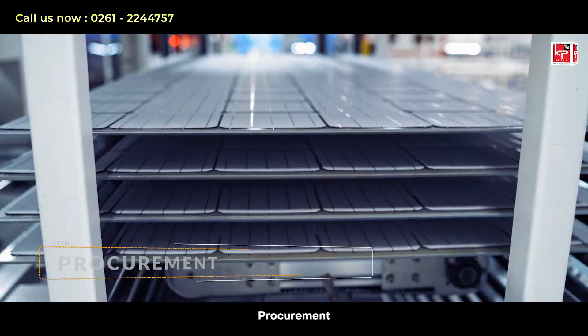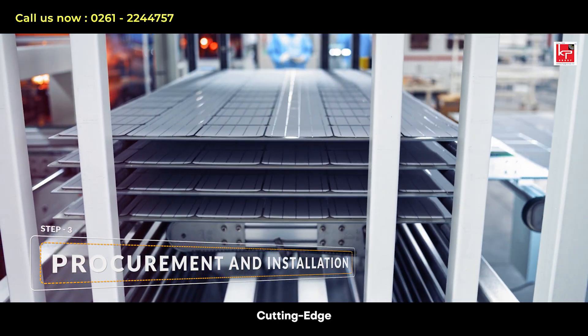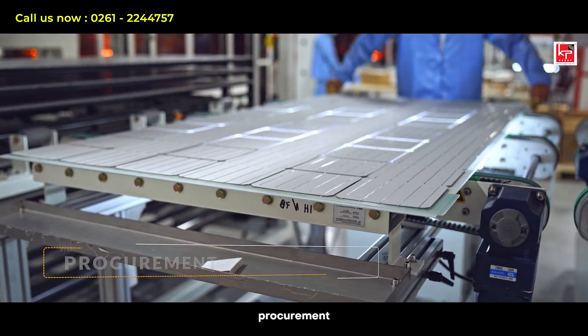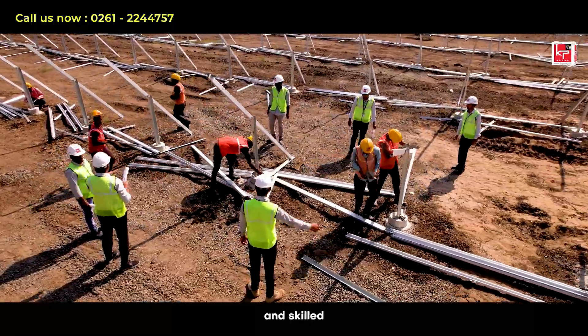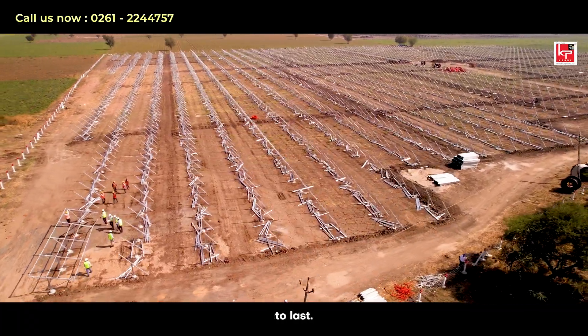Step 3: Procurement and Installation. With access to premium materials and cutting-edge technology, KP Group handles all aspects of procurement and installation. Our strict quality control measures and skilled installation team guarantee that your renewable plant is built to last.